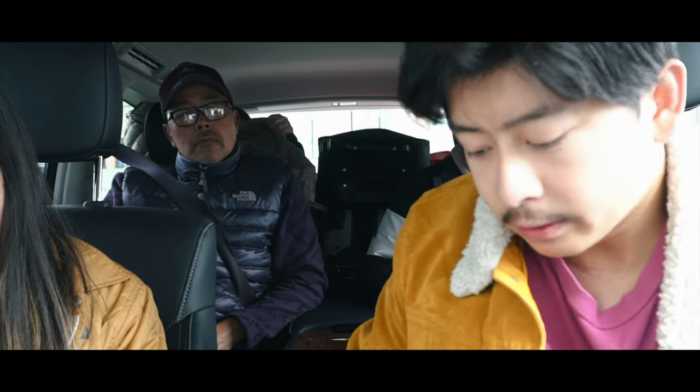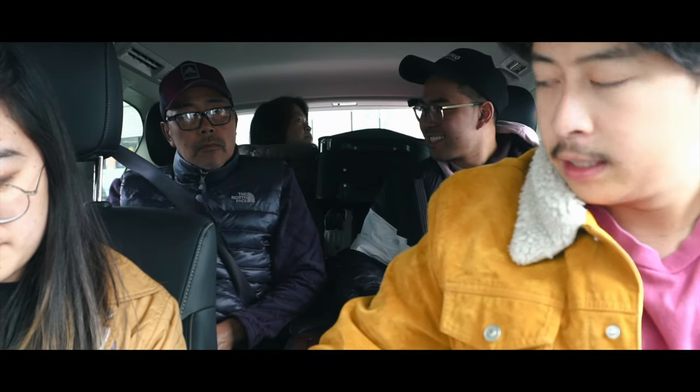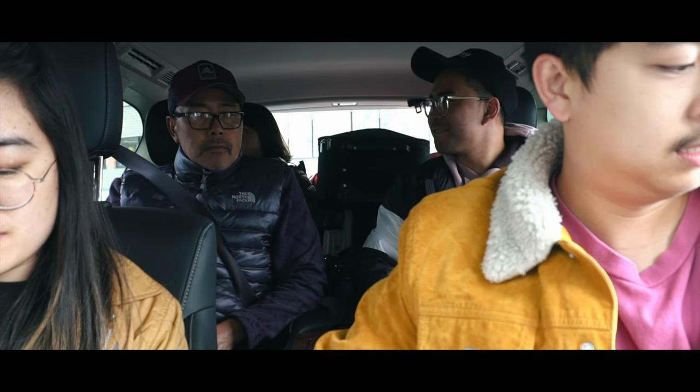So originally we had a Range Rover and Nat was very excited, except it was very small and with a lot of people and a lot of luggage. And so we got this similar — gigantic car. Yeah, extremely gigantic car.